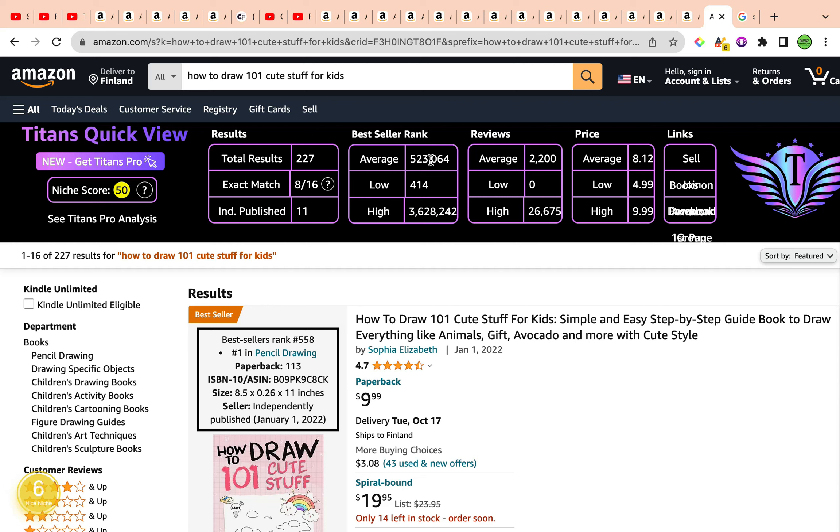If you currently have any how-to-draw activity book or how-to-draw coloring book in your Amazon KDP portfolio, go in there and add this keyword as part of the seven keyword slots to get your book ranking for this keyword. Right now, a lot of people are purchasing how-to-draw books for kids, especially coming into Q4 with Halloween and Christmas — there will be a lot of people buying gifts. Utilize this wonderful keyword.